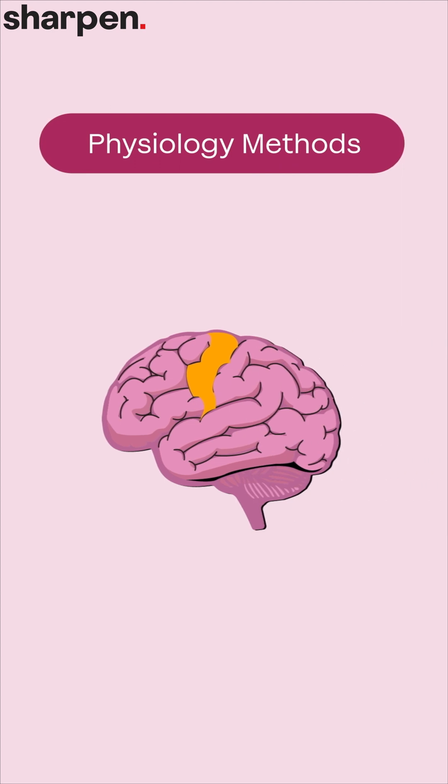So what are some physiology methods that could be used to study brain function? Well, scientists could observe what happens when one part of the brain is stimulated. For example, if a certain part of the motor cortex is activated, a person might automatically move their leg.